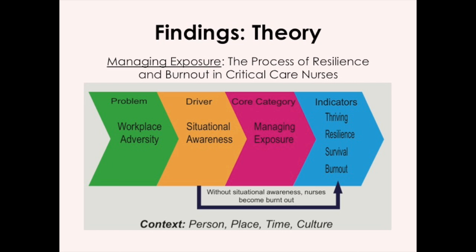If a nurse doesn't have the yellow piece — situational awareness — they're automatically going to become burnt out because they're not going to be able to use the techniques of managing exposure, the pink part; they're going to bypass that and end up burnt out. Although this process is very fluid, the diagram shows it in a flat, linear way — that's not how it occurs in real life. You can go back and forth and in and through these categories quite a bit. It's important to note that if a nurse becomes burnt out, they're not stuck there. They have opportunities to use more of the managing exposure techniques, have time away from the clinical setting, do more decontaminating, and then they could potentially become resilient.